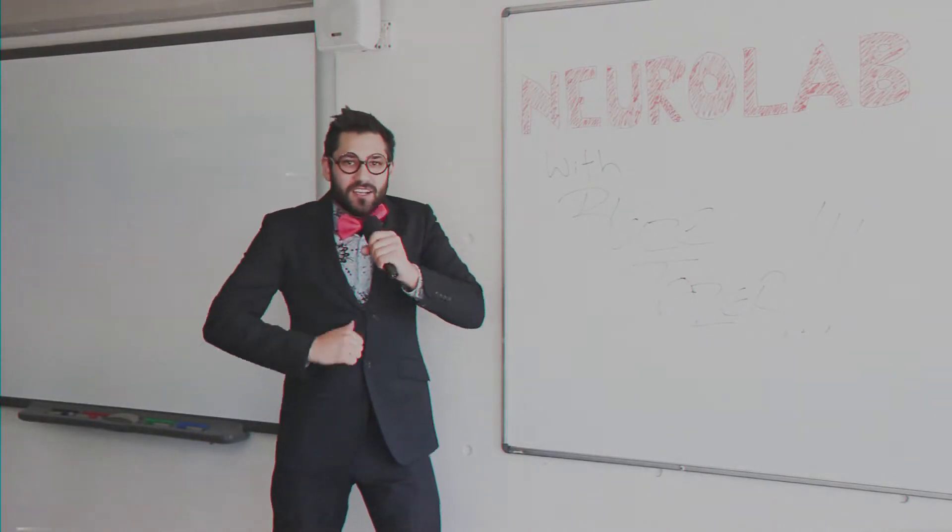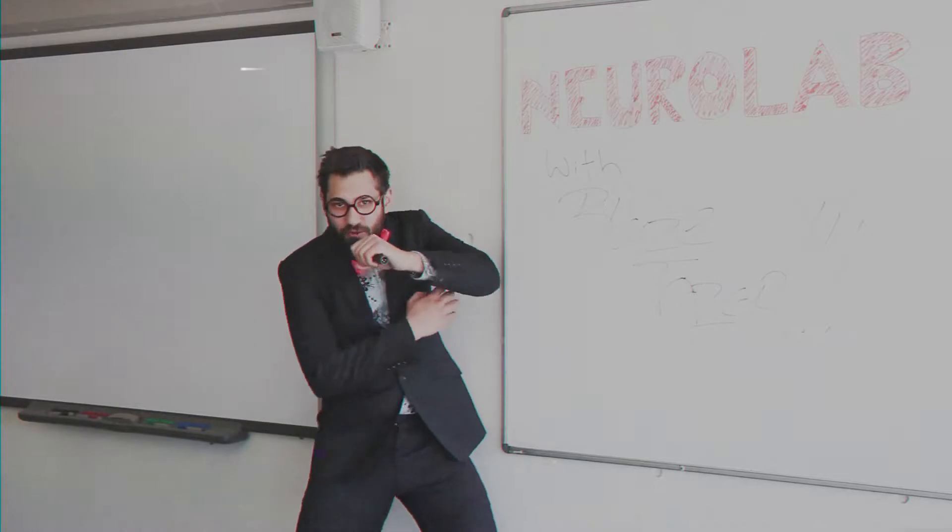And with me today, special guests — the creators themselves, Soul Terrier! Hey, thank you for inviting us. We're all really excited to be here.